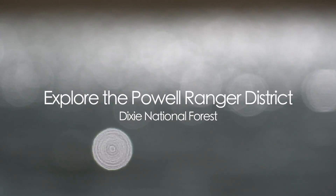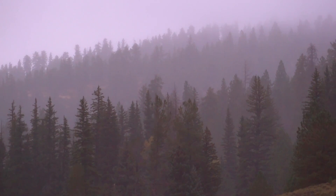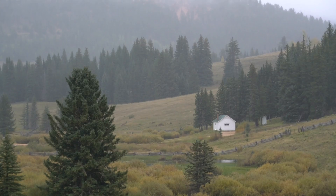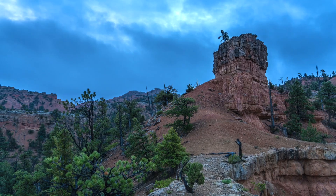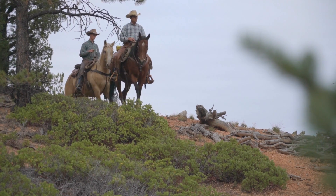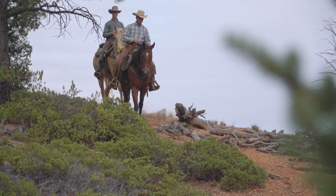The most unique part about the Dixie National Forest is anywhere you go, it's different scenery. We want you to get hooked on the Dixie because we are the largest forest in the state of Utah. There are countless opportunities for exploration.